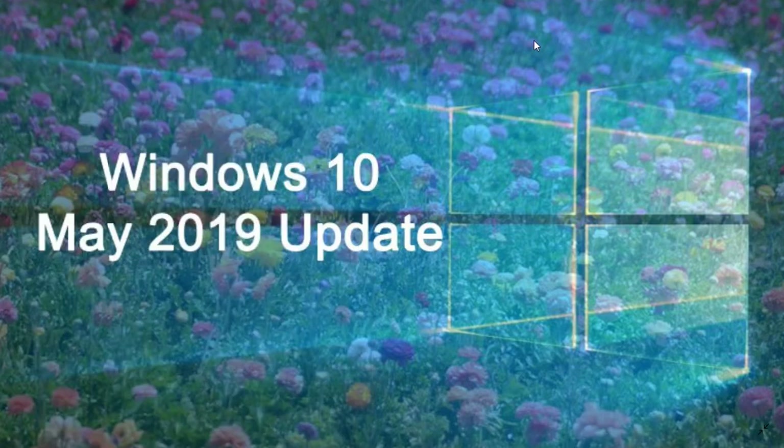Welcome to this Windows and Computer channel. We are Friday May 24th 2019, and we are now at day three of release for Windows 10 May 2019 update. Things seem to be rolling out well.